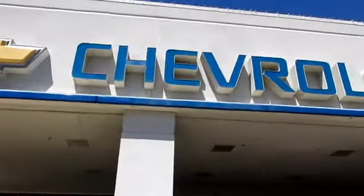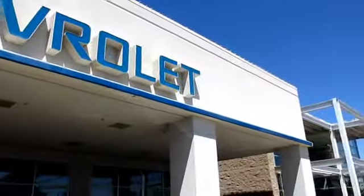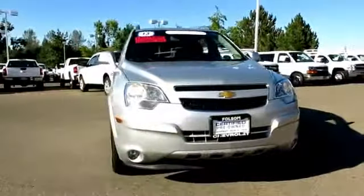When it comes to pre-owned cars, trucks, and SUVs, the best place to buy is here at Bolson Chevrolet.